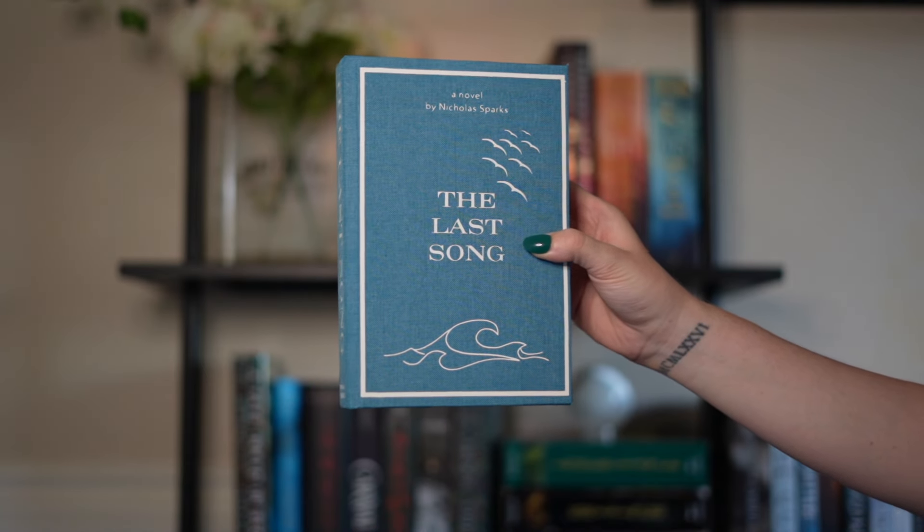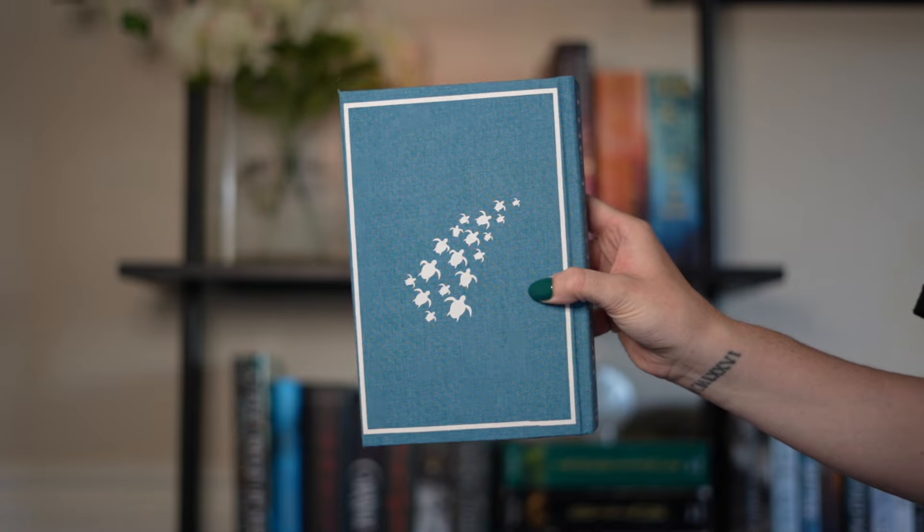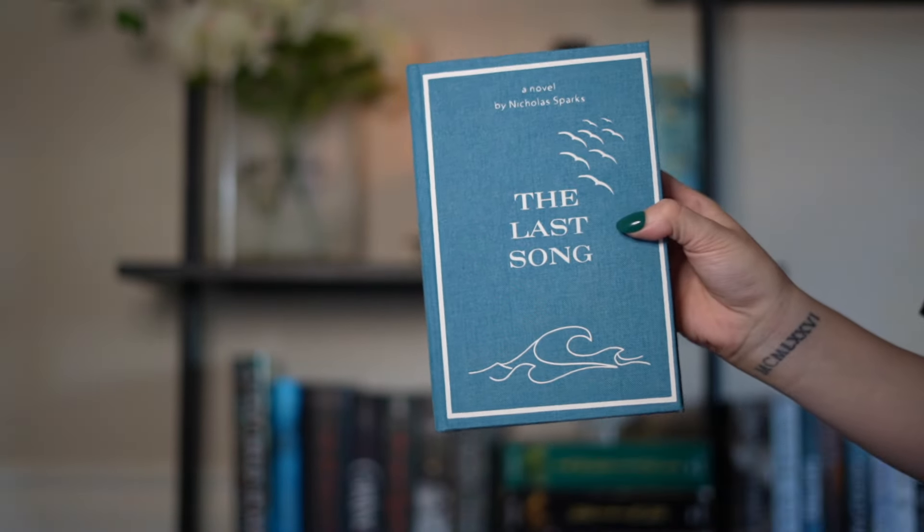The next one is The Last Song. I love how this one turned out. It has such ocean vibes — if you've seen the movie or read the book, the setting is at the ocean and the main character stays at her dad's house on the beach. The back has little sea turtles on it — if you know, you know. The spine is very simple, just 'The Last Song.' I also love the front and end pages because the color reminds me of sand — it just fits the whole vibe. I will never give this one away.